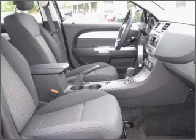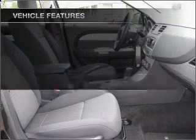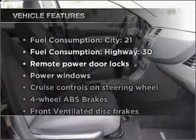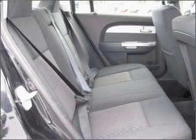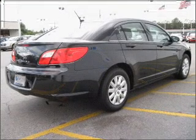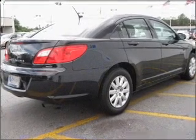Brake safely with the anti-lock braking system. Plus, enjoy these notable features that are included in this ride: air conditioning, power door locks, power windows, power steering, cruise control, power mirrors, and AM-FM stereo with a CD player.